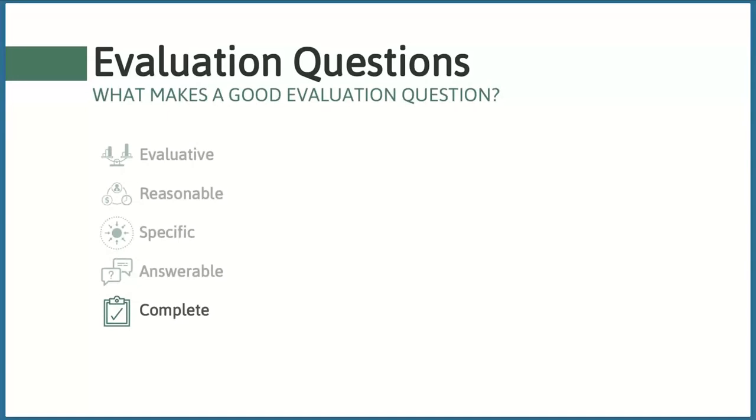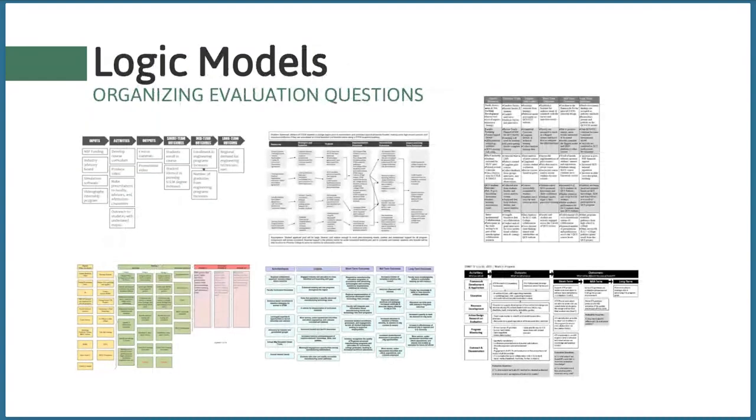Finally, when considering a set of evaluation questions, make sure they are complete in thoroughly addressing the purpose of the evaluation and the evaluation users' information needs. All important aspects of project activities and intended outcomes should be addressed.